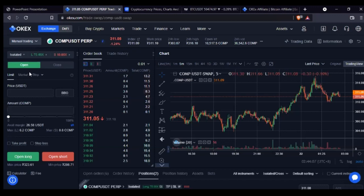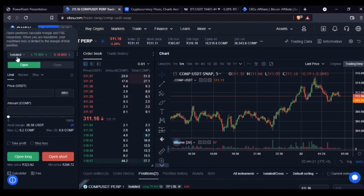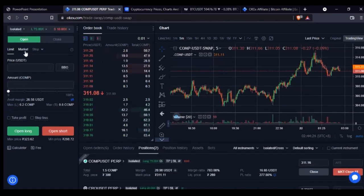On the perpetual swap futures trading, longing the market means you are buying, and shorting the market means you are selling. Another word used for it is open and close — when you open the market you are buying, when you close the market you are selling. Once you select isolated mode and your leverage, you then set up your trade.